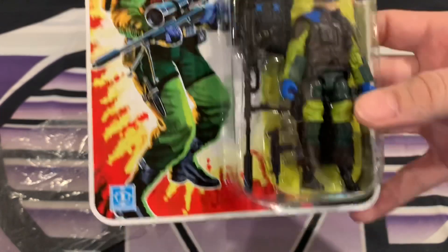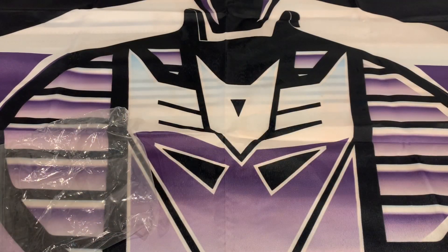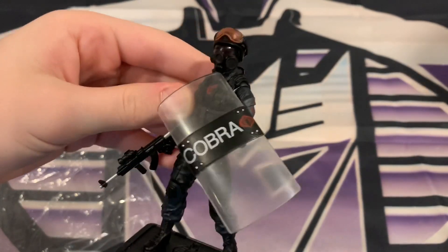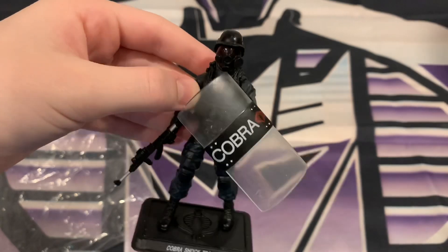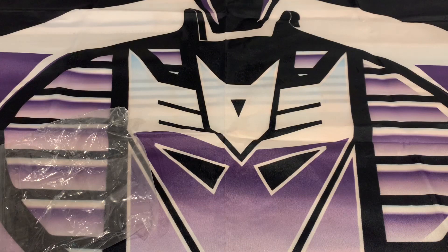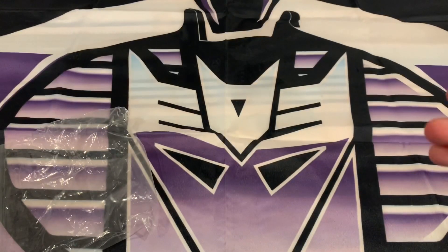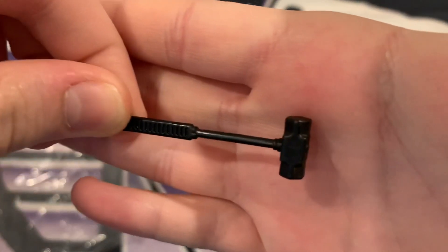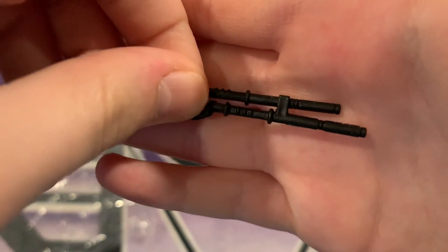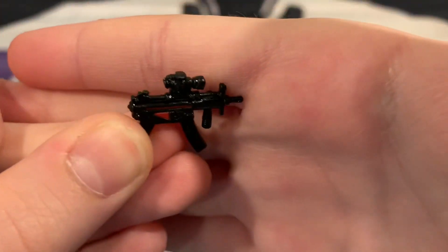Alright guys, I got the Cover Shock Trooper all together — this is what he looks like with his helmet on. He's got his goggles, his little AR — the goggles fell off but there's a shield that fits right in place. He also comes with a cool looking shotgun, a sledgehammer, these cool looking nunchucks, and a little scope saw machine gun.